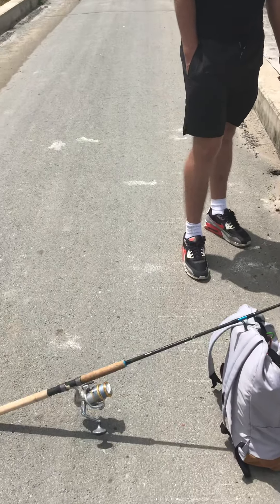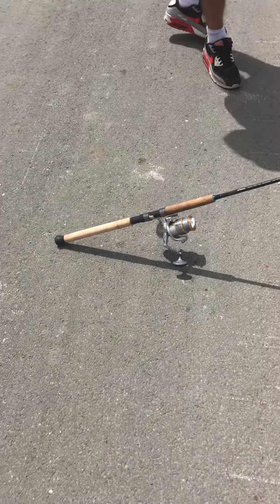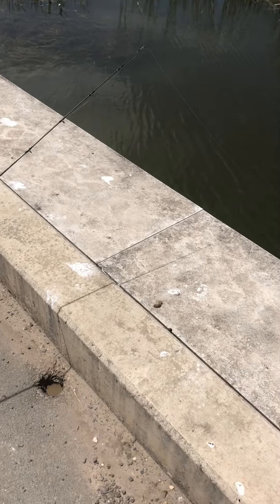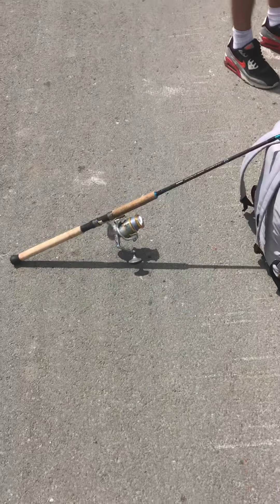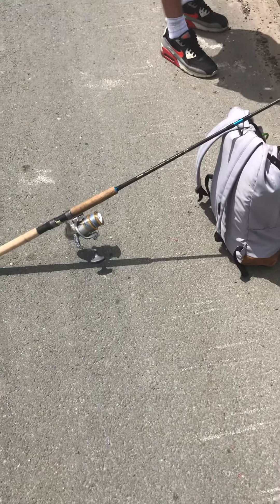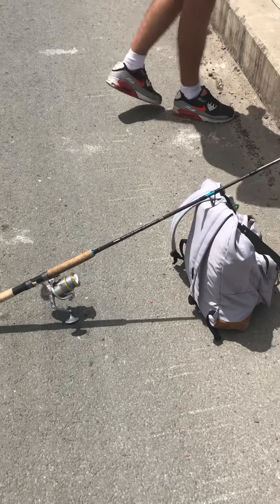We've got Brent here on his little 4,000 reel. Got it out, the line's dripping - we're hoping it's a nice big conger eel. We'll be waiting for Brent to finish his smoke and then we'll do a little pick up, see if he's got anything and swallowed it. And if not we'll reset the bait out, give you a look and see how we go.